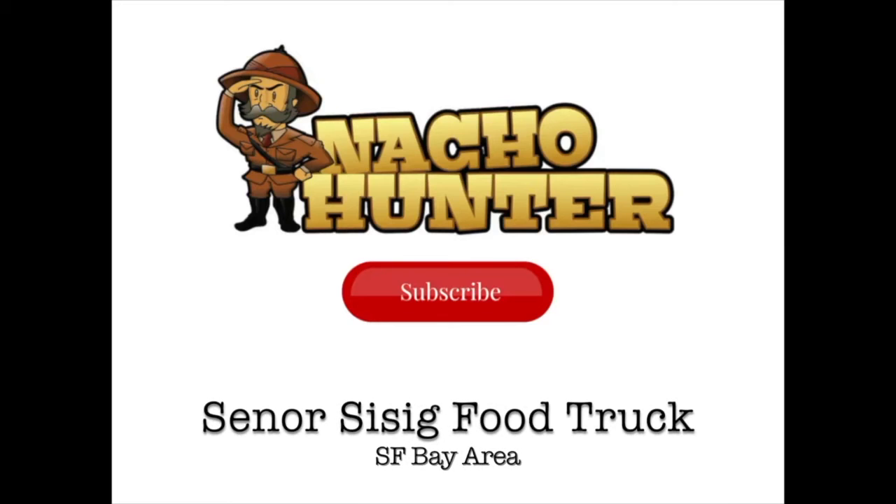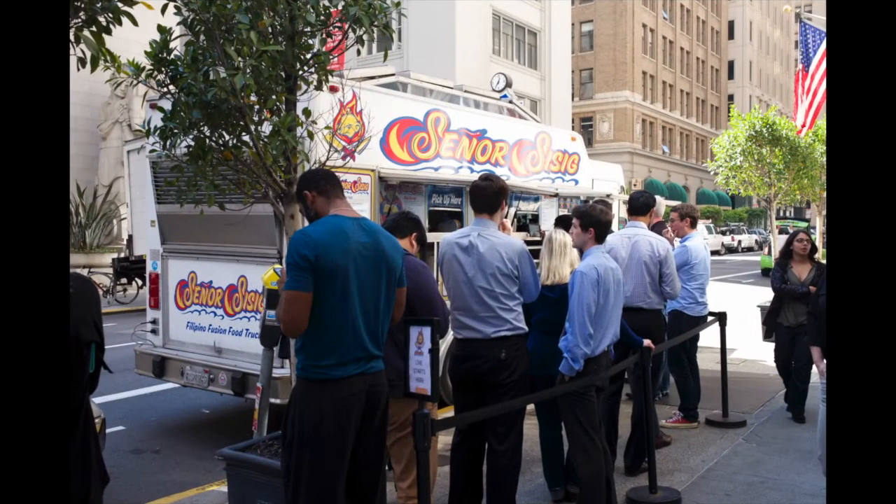I'm no Guy Fieri, but I know my nachos. Hey Nacho Hunters, we're doing a food truck review this week and we are checking out Senor Sisig in San Francisco, and we are down in the Financial District.